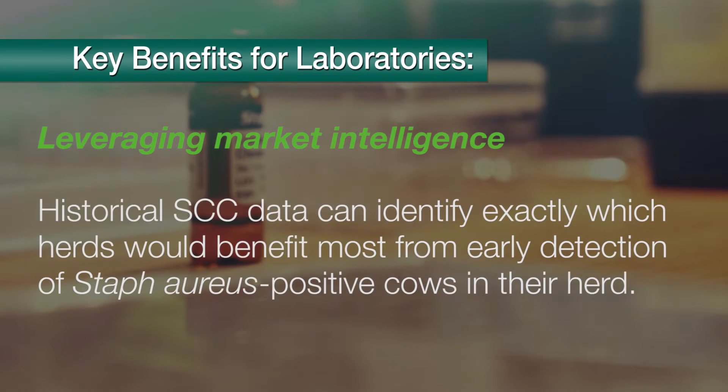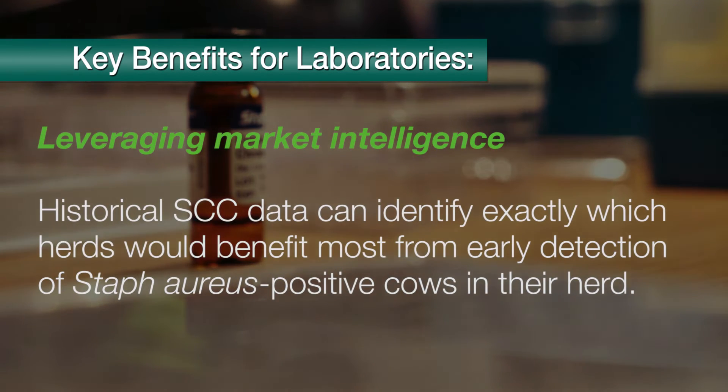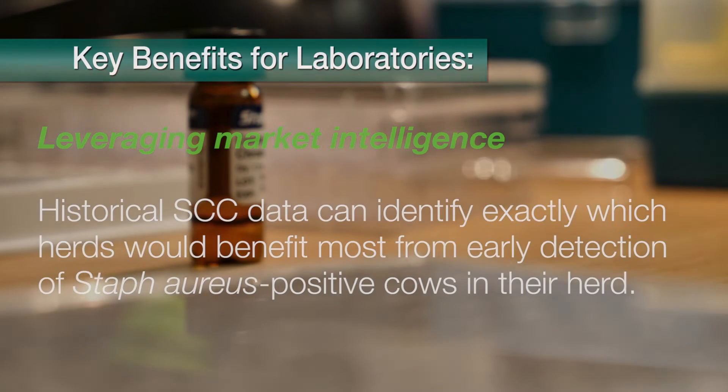Leveraging market intelligence: historical somatic cell count data can identify exactly which herds would benefit most from early detection of Staph aureus positive cows in their herd.